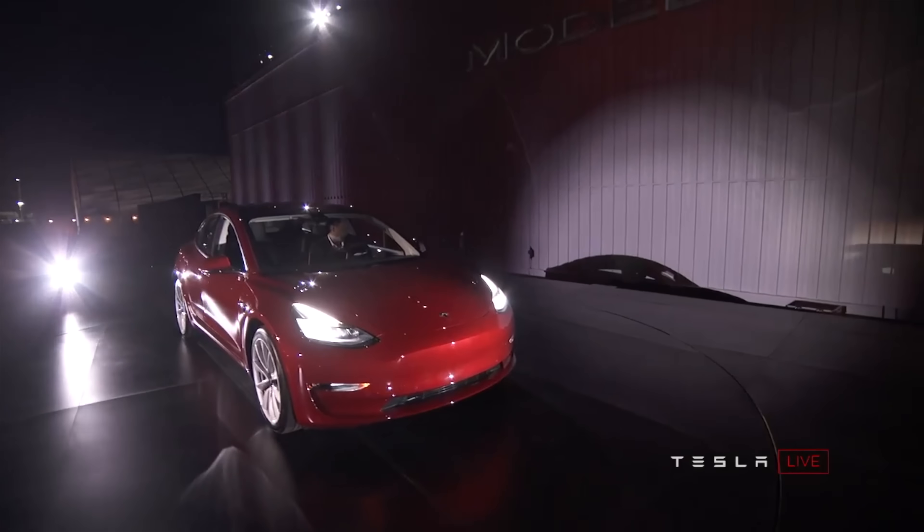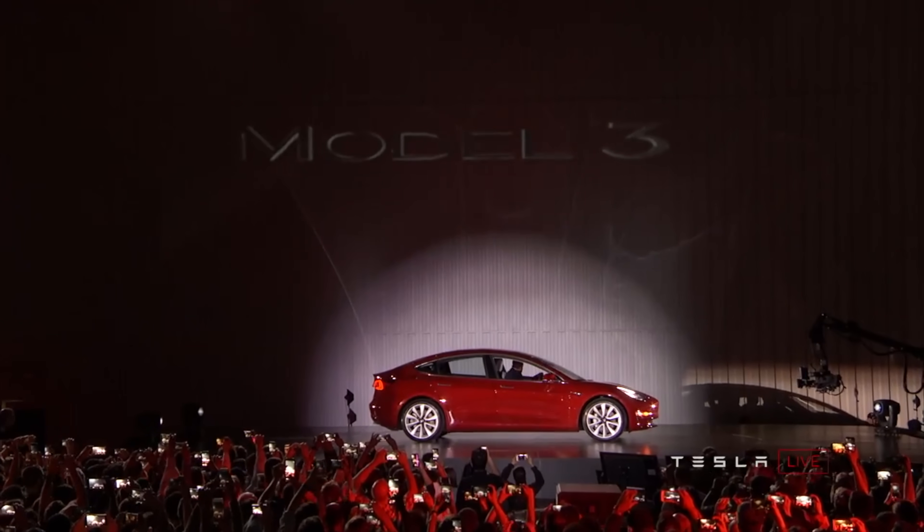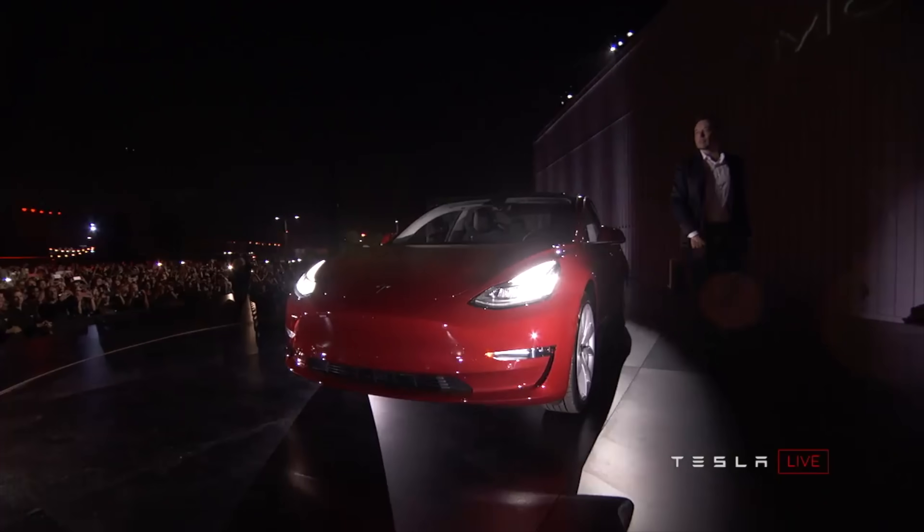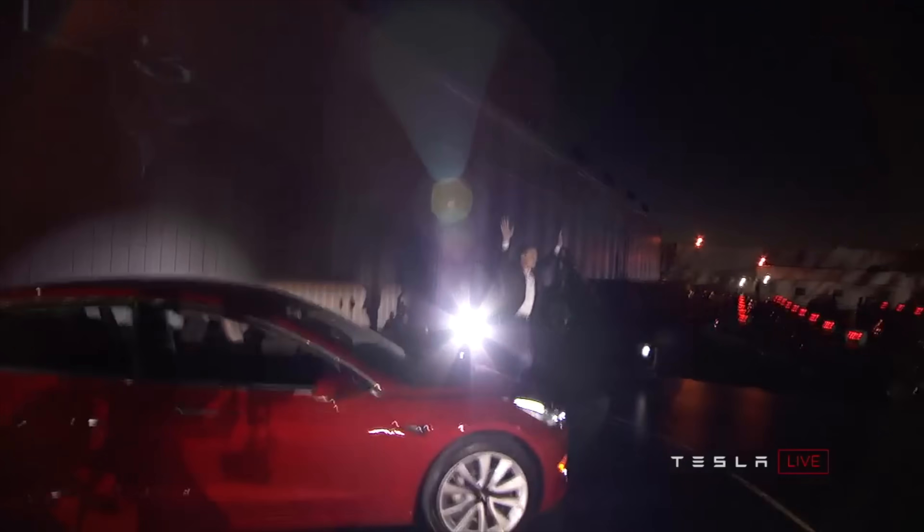When the Tesla Model 3 first hit the road back in 2017, I called it the most mind-blowing futuristic car on the market, mainly because of a single hidden feature that Tesla wasn't really talking about publicly. In this video I'll go over what that feature is and what it means now that it's finally coming to the Model S and Model X.